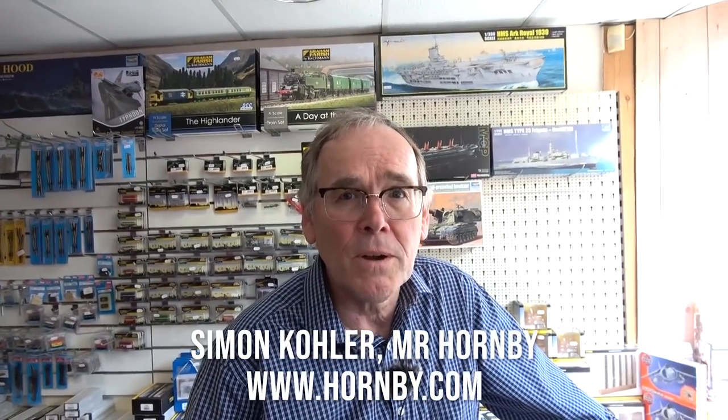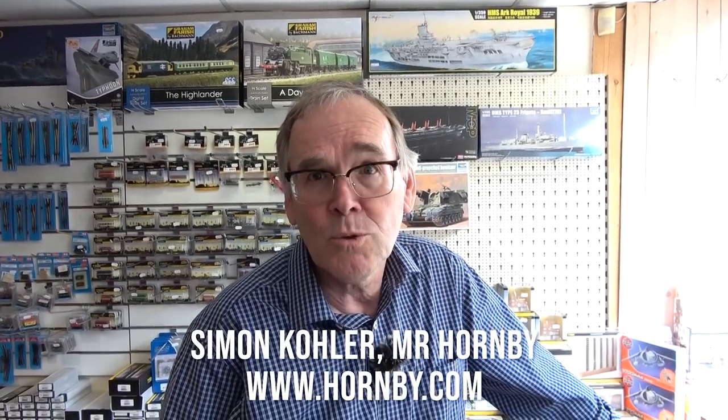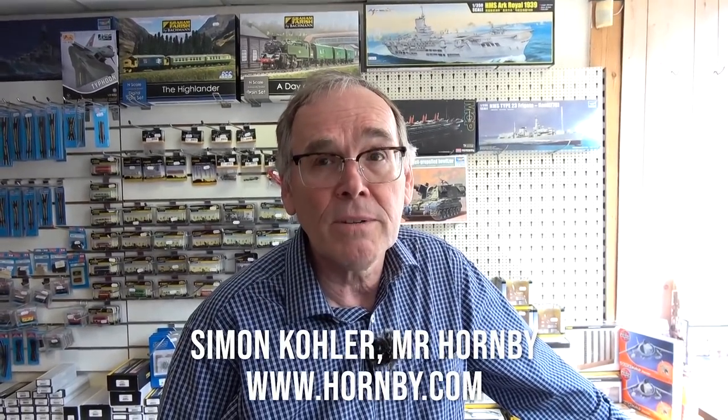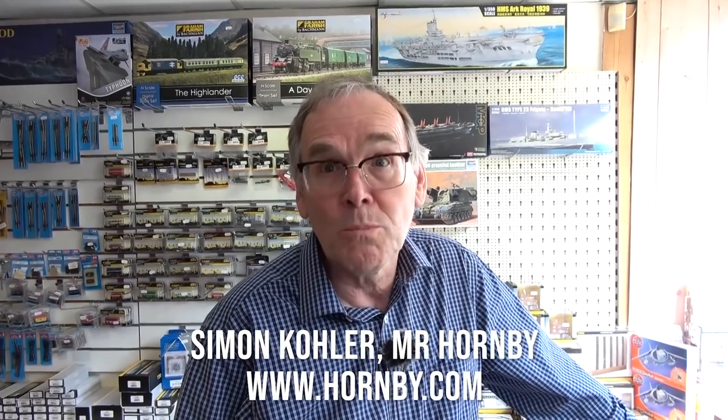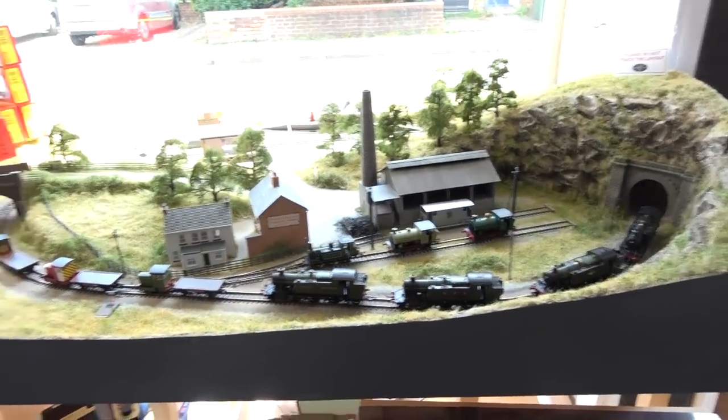Hi, good morning. I'm Simon Kohler. I'm the man from Hornby. I'm here at the Kernow shop, the new shop here at Guildford, and it's a real pleasure to be here. It's a pleasure to come to a new model shop - there aren't enough of them springing up. So it's really good. If you do get a chance, it's probably worth your while coming to have a look because it really is truly amazing. I'm here to help celebrate the opening, but I've also brought along some new items that are not in the shops yet but are fairly close.